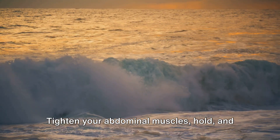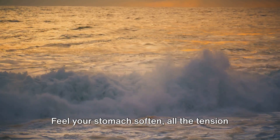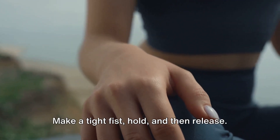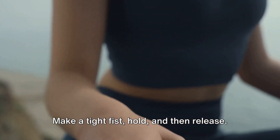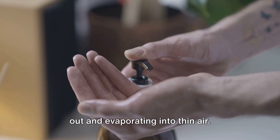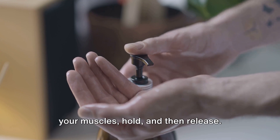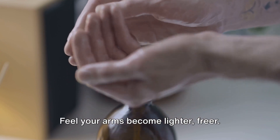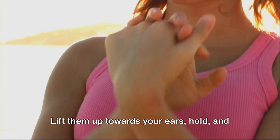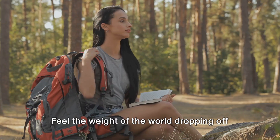Let's move up to our abdomen now. Tighten your abdominal muscles, hold and then release. Feel your stomach soften, all the tension floating away with your breath. Now, your hands — make a tight fist, hold and then release. Imagine all your stress being squeezed out and evaporating into thin air. Next, your arms — flex your biceps as if you're showing off your muscles, hold and then release. Feel your arms become lighter, freer. Let's move to our shoulders now. Lift them up towards your ears, hold and then let them drop. Feel the weight of the world dropping off your shoulders.